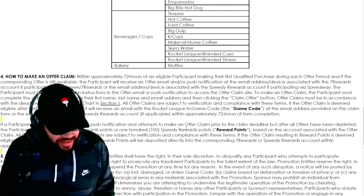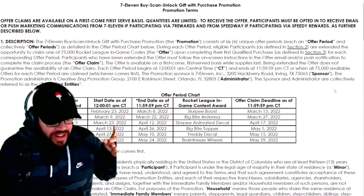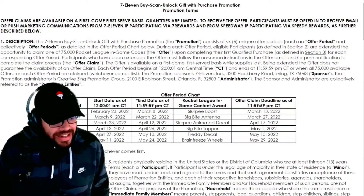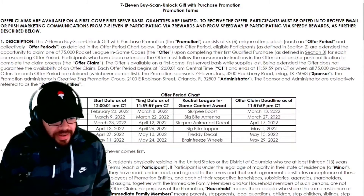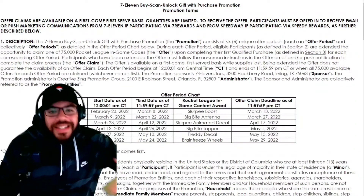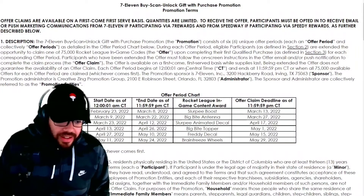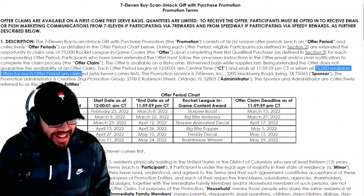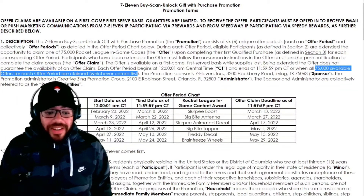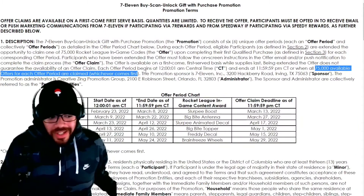Here's the biggest thing — everybody was freaking out trying to get the slurpee decal and asking why they couldn't get it: you waited too long. They only have 75,000 codes. Each period has an end date, but it also says each period ends when all 75,000 available offers are claimed, whichever comes first. So if 75,000 people went out and bought it in the first few days, by day five, six, or seven you're just out of luck.